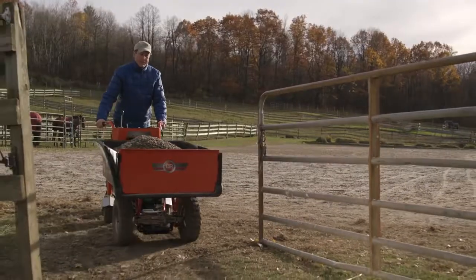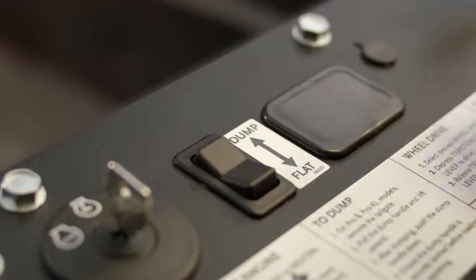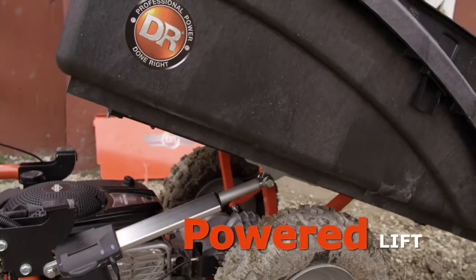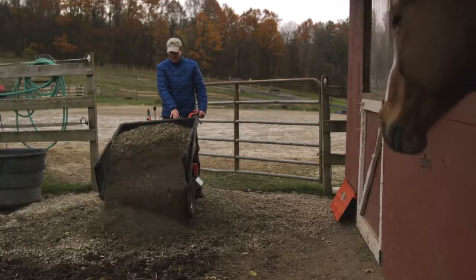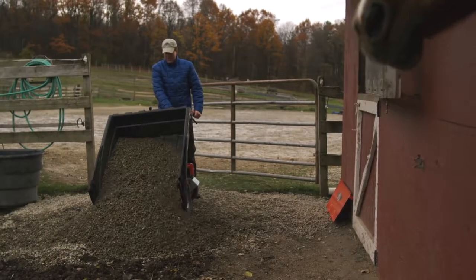When it's time to unload the Pro XL, nothing could be easier, because the powered lift allows you to get it done with the push of a button. An electric actuator that runs off the Power Wagon's battery does the hard work for you. In just a few seconds, your load is completely emptied and your back is thanking you.